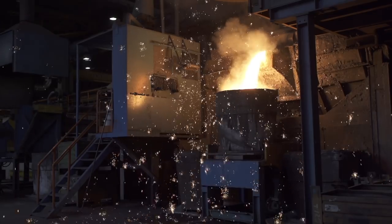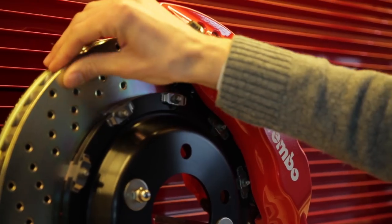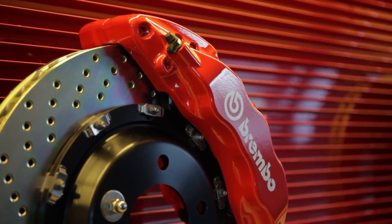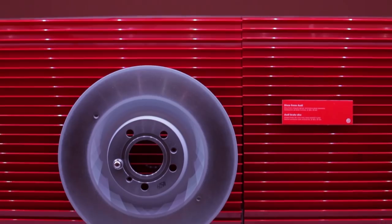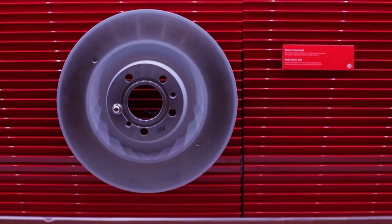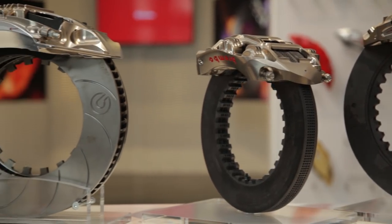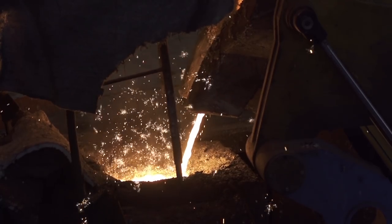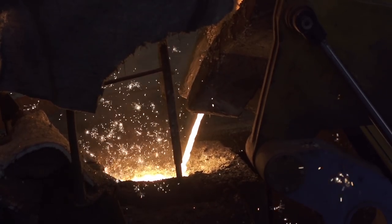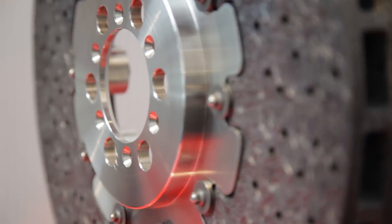The process starts with the transformation of raw materials and, consequently, with the production of the metal alloy that the components absorbing most of the braking energy are made up of. The Mapello plant is where the cast iron fusing process takes place and, consequently, where discs are manufactured. Average fusion temperatures for cast iron reach approximately 1,150 degrees Celsius, with carbon percentages at around 4%.